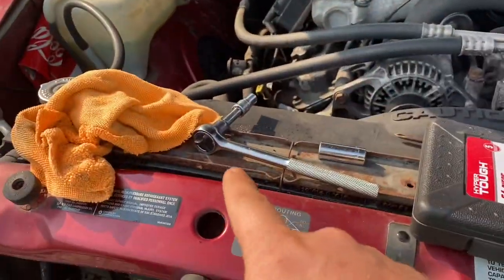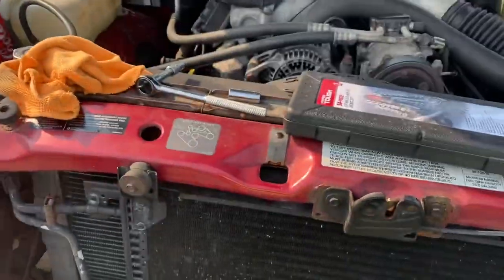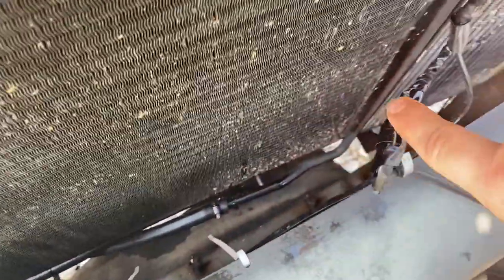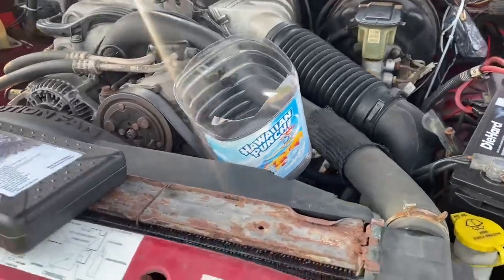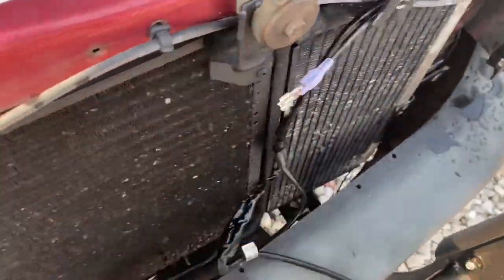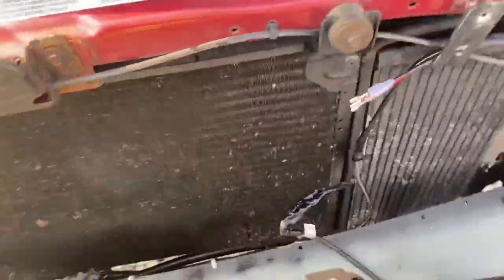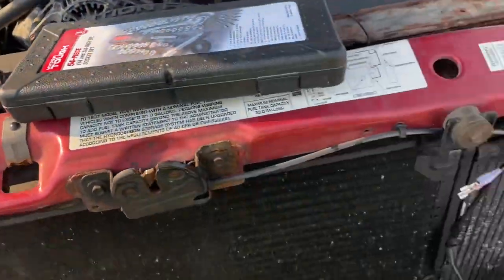All you're going to need is a basic socket set, some deep wells might help, some extensions, and a ratchet. You're also going to want some kind of container to catch any fluid that might come out of the transmission lines when we take those off. It might lose a little fluid, so you'll want a container to catch it — you can put it back in the transmission. If you're not worried about that, just let it leak out and add a new quart. But I'm going to save a little money after spending $200 on this cooler.